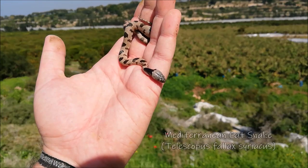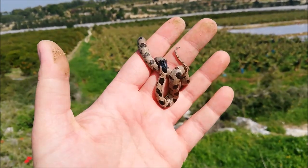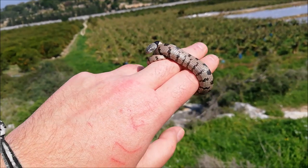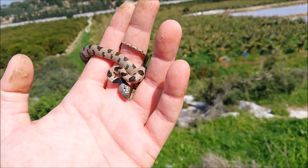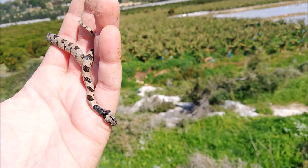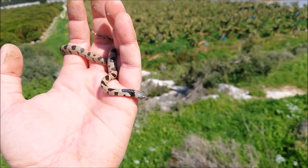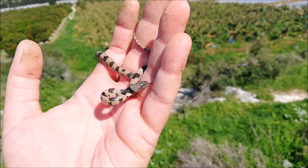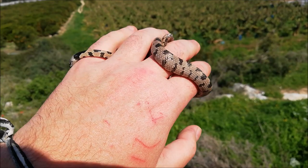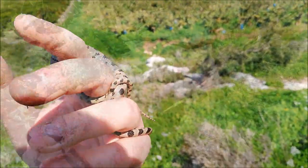We finally found the snake — the Mediterranean cat snake, Telescopus fallax eriacus. It's a mildly venomous rear-fanged species. It was sharing the rock with a toad, a fan-fingered gecko, and a scorpion, but they escaped when I flipped the rock. This is a young adult. Their venom is of low toxicity and the fangs are at the back of the mouth, so envenomation is very unlikely. The area is full of geckos, so this is clearly a healthy, well-fed one. We're going to release her near where we found her.